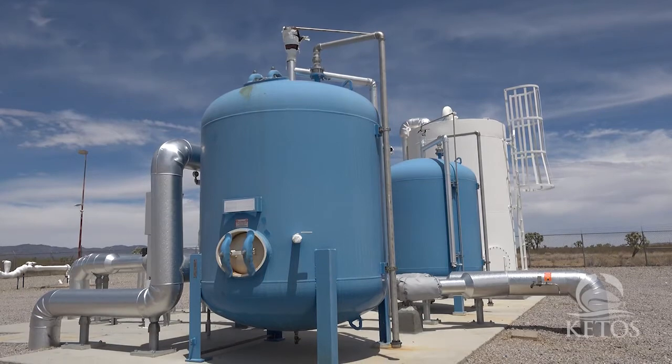I'm really a believer in determining what your challenges are, what your gaps are — those places where you really don't know and can't answer those questions — and looking for solutions to them. And here at the arsenic treatment plant at Searchlight, that really fit that criteria, and that hole was filled by the Ketos Shield.